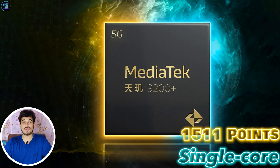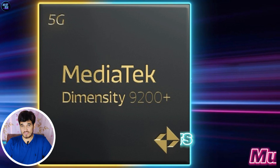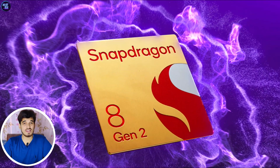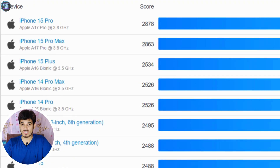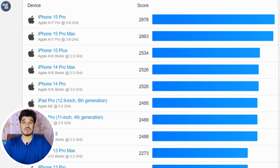The total AnTuTu score of 1,362,238 shows the device is versatile and efficient. In Geekbench 5, it got a good score of 1,511 in single-core performance and 5,398 in multi-core performance. Keep in mind, it's faster than Qualcomm's Snapdragon 8s Gen 2, but it's not on the level of the A16 Bionic, because the Geekbench 5 scores of the A16 Bionic are on another level.